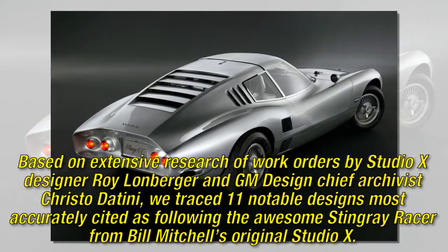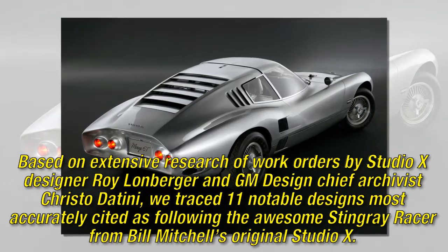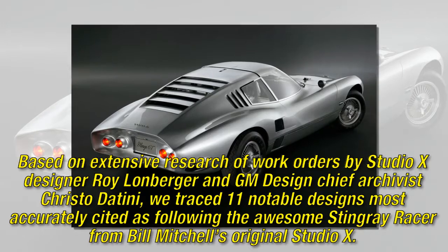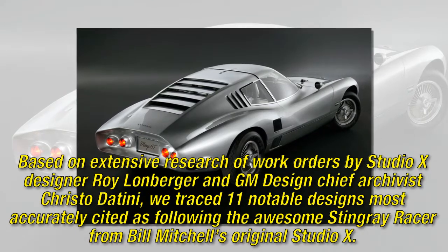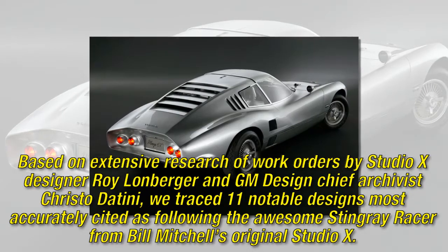Based on extensive research of work orders by Studio X designer Roy Lomburger and GM design chief archivist Christo Dottini, we traced 11 notable designs most accurately cited as following the awesome Stingray racer from Bill Mitchell's original Studio X.